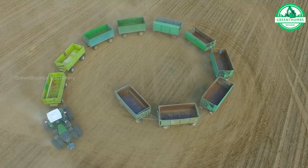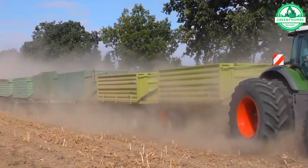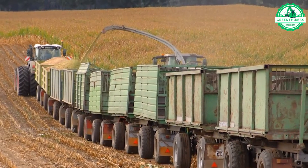The corn harvesting process involves using a combine harvester to cut and collect mature corn ears from the field. The combine separates the kernels from the cob, and the harvested corn is transported to storage facilities for further processing or sale.